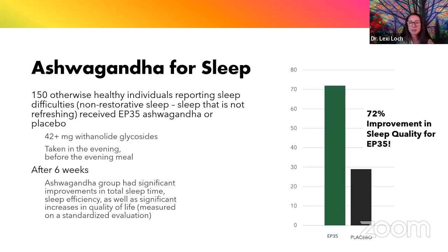Ashwagandha has also been useful for supporting healthy sleep. In a study of 150 otherwise healthy individuals having non-restorative sleep, those who took ashwagandha in the evening after six weeks had significant improvement in total sleep time, sleep efficiency — meaning the time from lying down to actually falling asleep — and increases in overall quality of life. What I love about ashwagandha is it can be energizing during the day when you need energy, but also helps you calm down in the evening when you need restful sleep. That's the beauty of using adaptogens.